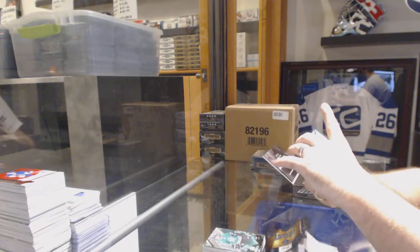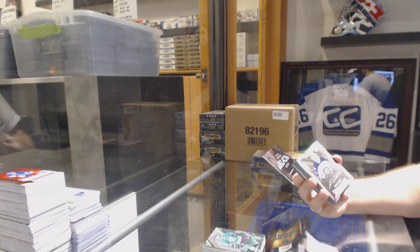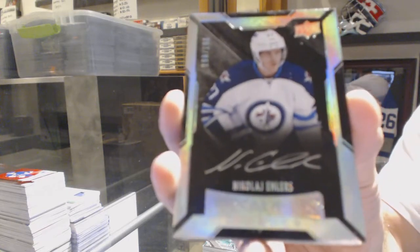For the Winnipeg Jets, we got a short print rookie autograph, number 2199, Nikolai Ehlers.